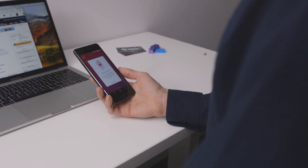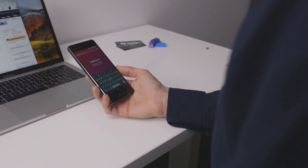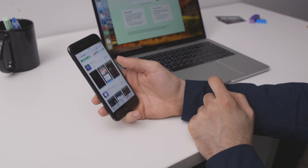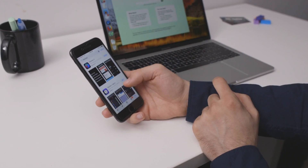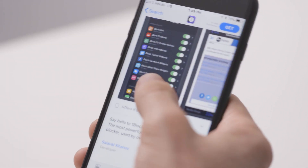You might want to do the same thing on your phone too. You can download a browser that automatically blocks trackers, like Firefox Focus, which is available on iOS and Android. Or if you're on iOS and want to keep using Safari, you can download a content blocker like OneBlocker, which will allow you to block trackers and a lot more too.